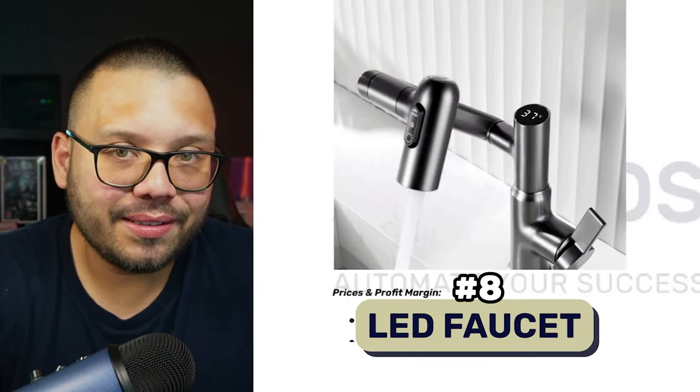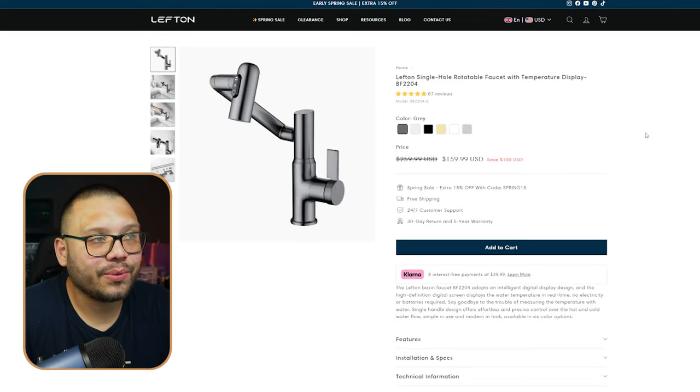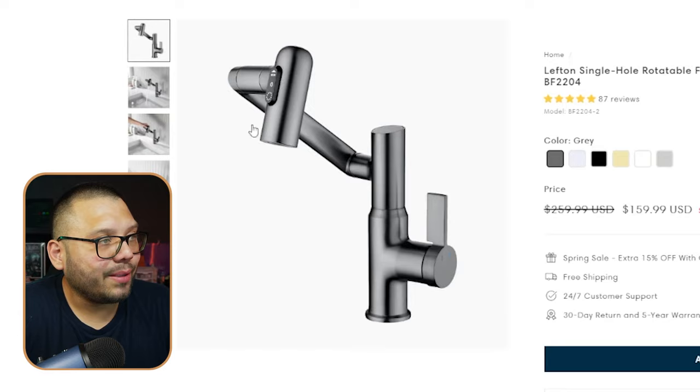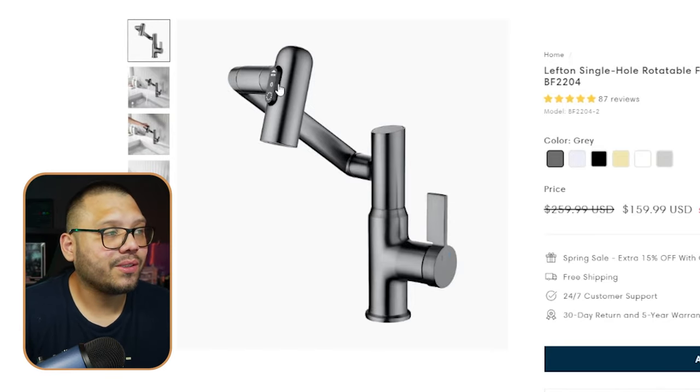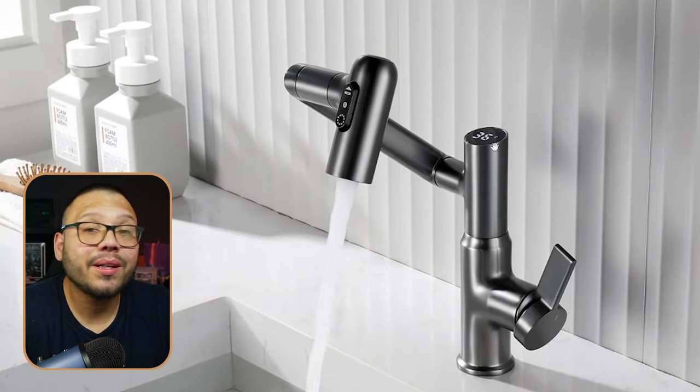Next up we have an LED faucet. Why do you need a screen on your faucet? To tell you the temperature, of course — that's actually a really smart, innovative idea. Here on Lefton, you can see the single hole rotatable faucet with temperature display. It's very versatile — it moves up and down and the head can also move to adjust where you're spraying the water. Something like this is very useful for showering a newborn in the sink, so that could potentially be a marketing standpoint.